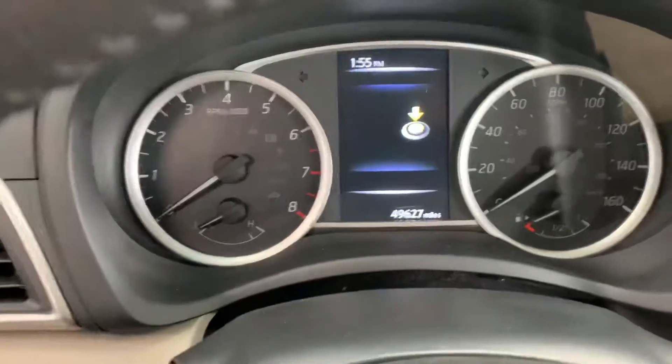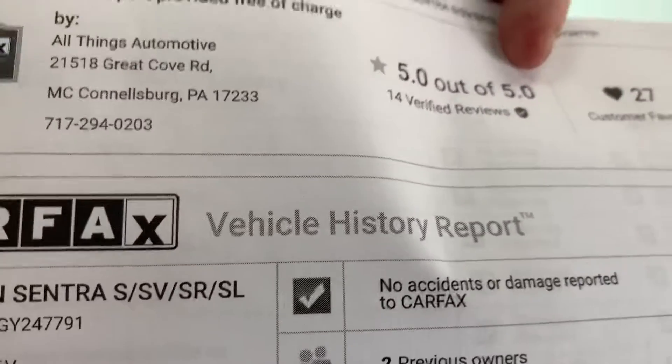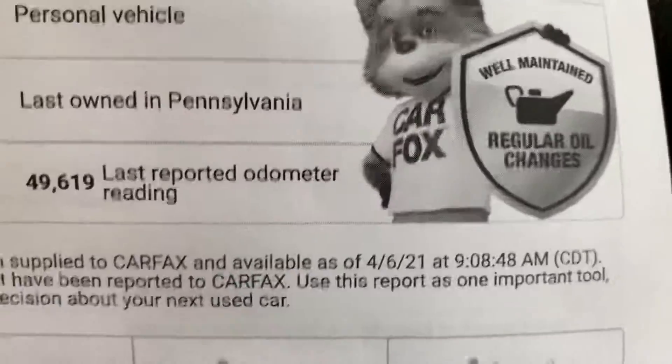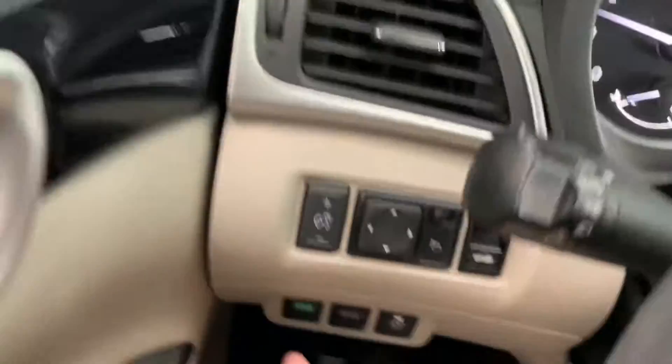Showing 49,627 miles — great mileage for a 2016. Let's start it up. While the car warms up, I'll show you the auto history report. We always keep these on the dash. No accidents or damage. Regular oil changes, and it was a personal vehicle last owned right here in McCollisburg. You can see it has the well-maintained, regular oil changes badge from Carfax — a good-looking Carfax.